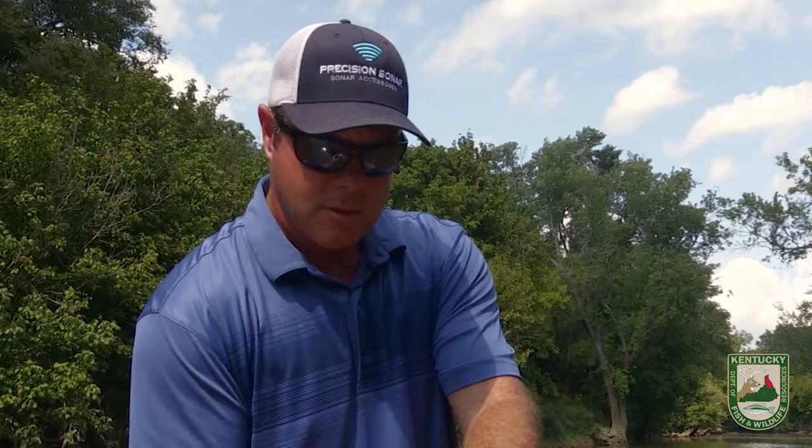We're out filming with Kentucky Field, and we quite frequently encounter some very unique finds. Oh my gosh, that is amazing. Check this out. That is cool as that can be.